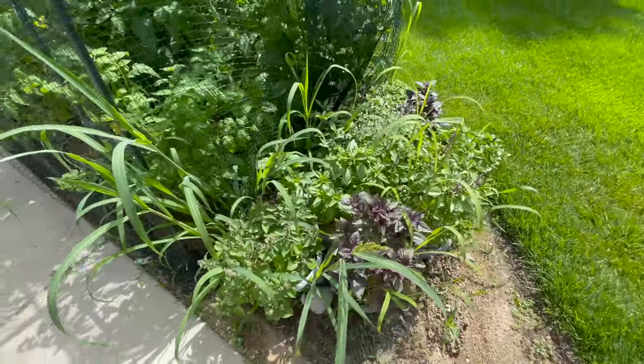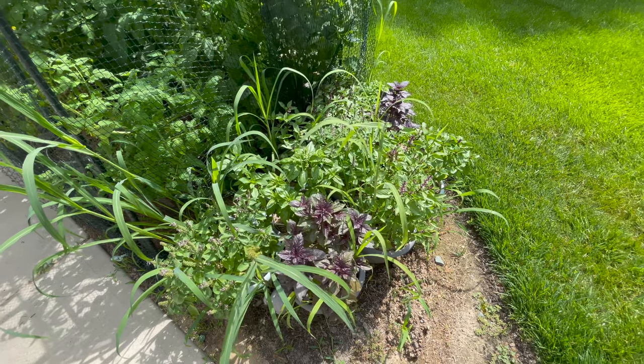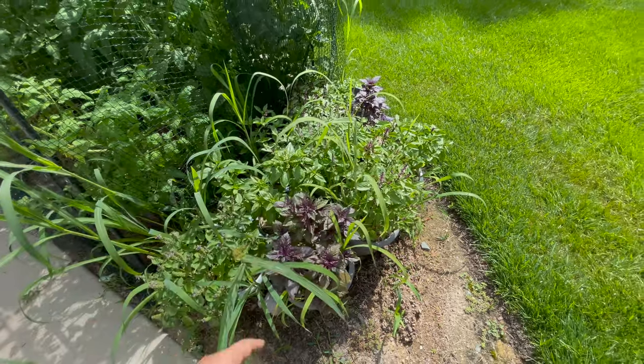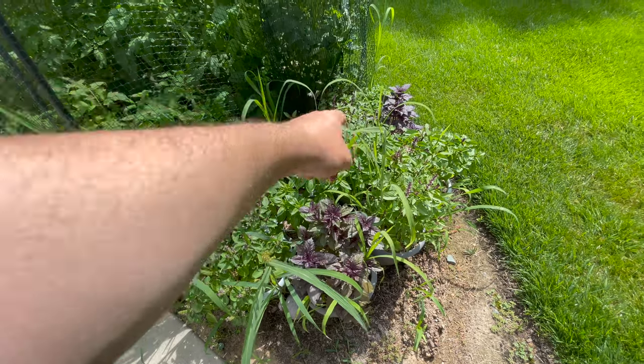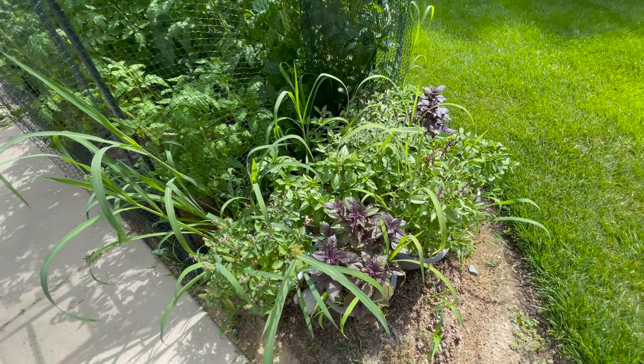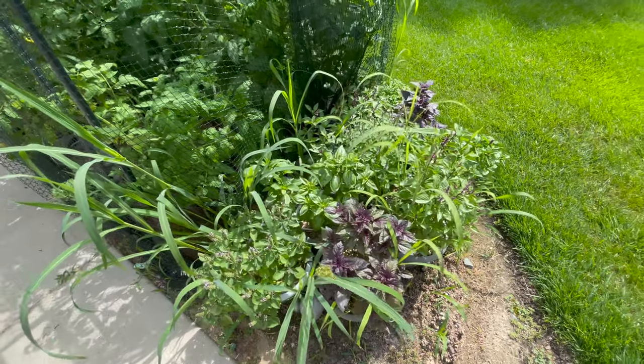Here's our basil plants — they're doing great. Some of them have a little small leaves. I'm going to trim that one and that one, trim the flowers off. But this is more basil than I'll ever eat — I've got seven varieties. This is a rising success, aside from all the weeds, which we will pull.